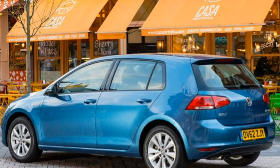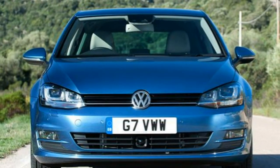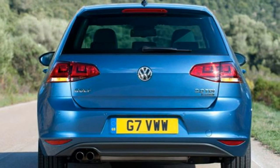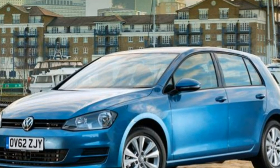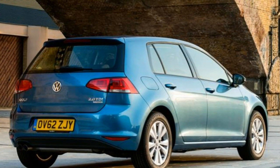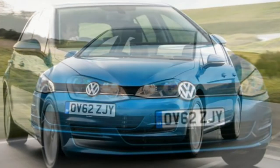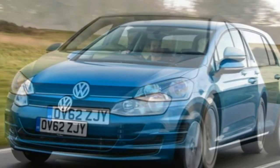Standard equipment on the entry-level S includes a 5.8-inch colour touchscreen composition media system with DAB digital radio, a CD player, MDI interface for iPod or MP3 player, Bluetooth telephone preparation and audio streaming, and eight speakers. Also standard is climatic semi-automatic air conditioning. Blue Motion has aerodynamic bodywork features, special badging, 15-inch alloy wheels and lowered sports suspension.